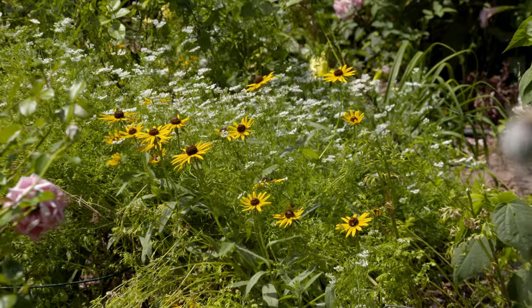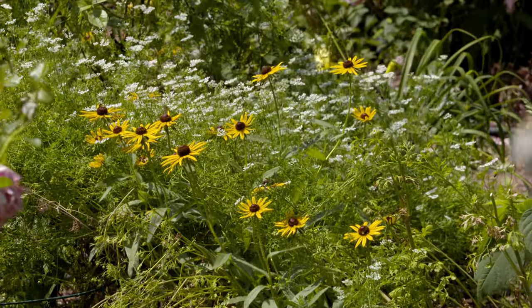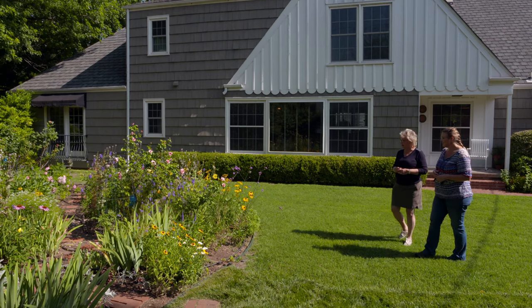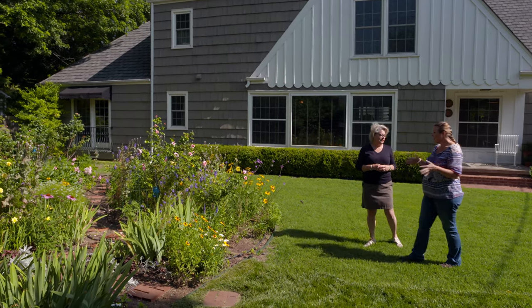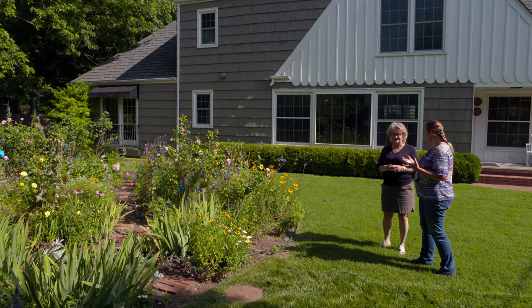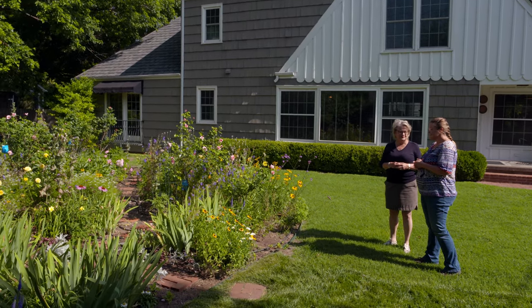The thing about using a lot of self-seeding annuals is you have to be willing to look at the drying-out plant so that it can go to seed and reseed for the next year, but they're kind of architectural and fun in their own way. They're very ornamental. I had a lot of larkspur — there's a little left — and poppies. Next will come the zinnia, cosmos, and cleome. And then in the fall, it'll be riddled with coxcomb. The verbena will reseed all over too.